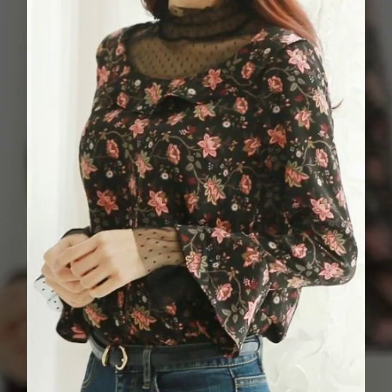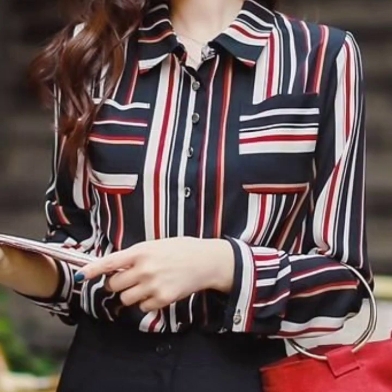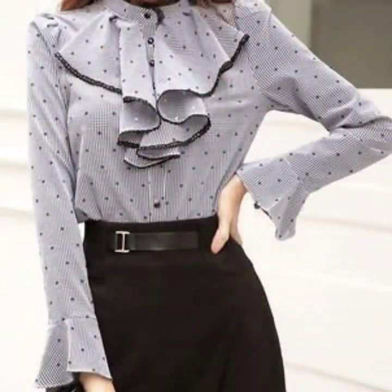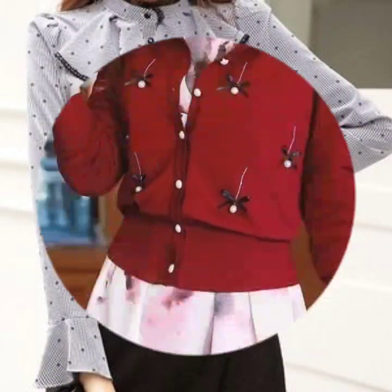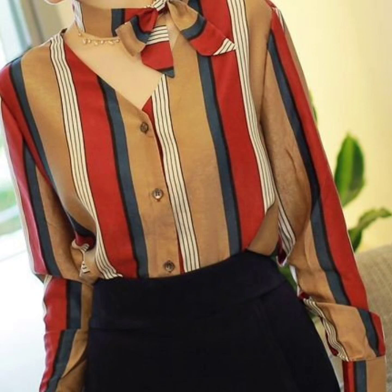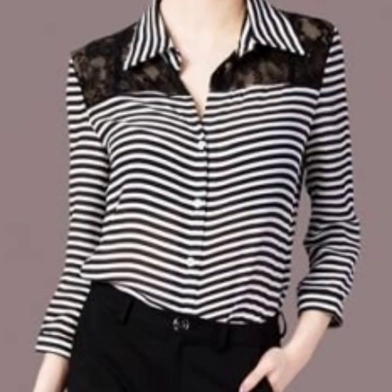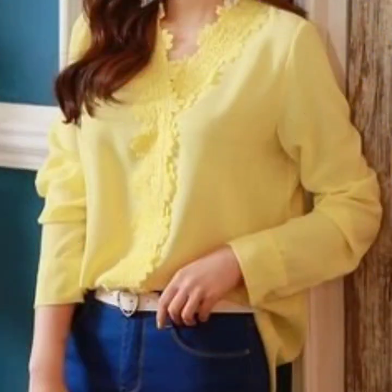Hello everyone, welcome back to my YouTube channel. So how are you all? I hope that you are fine and doing very well. Here I'm just back again with an awesome and very beautiful, very gorgeous collection of blouse designs for women. These are office wear blouses that I'm gonna share with you in this video. I hope that you will love this collection — they are all looking so gorgeous and I hope this collection is gonna be helpful for you.